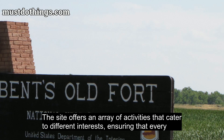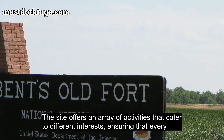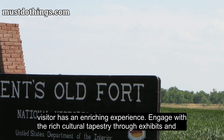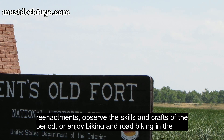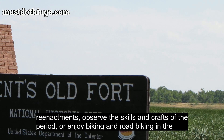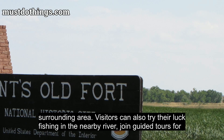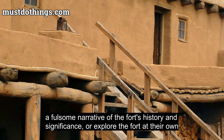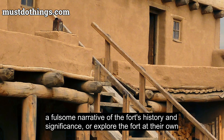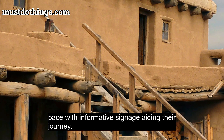The site offers an array of activities that cater to different interests, ensuring that every visitor has an enriching experience. Engage with a rich cultural tapestry through exhibits and reenactments, observe the skills and crafts of the period, or enjoy biking and road biking in the surrounding area. Visitors can also try their luck fishing in the nearby river, join guided tours for a fulsome narrative of the fort's history and significance, or explore the fort at their own pace with informative signage aiding their journey.